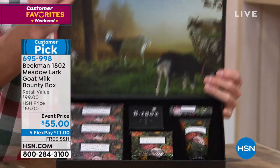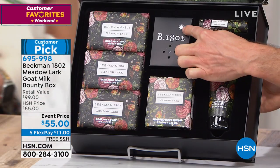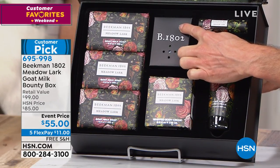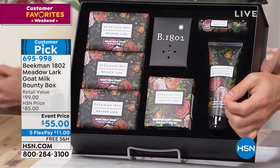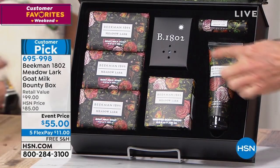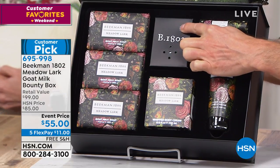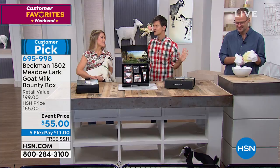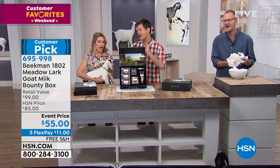Every single box has a little sound element built into it. We recorded the sounds of life on Beekman Farm one evening. It's the crickets and the peepers, and that's built into the box. You just press that button any time you want to visit the farm. Everything we do today is going to be pet therapy — we need some comfort and joy, and here it is all in one box, everything with goat milk.